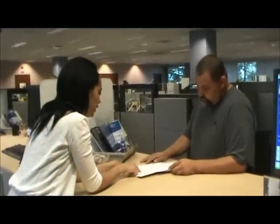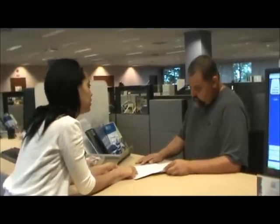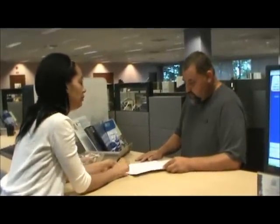Just follow these easy instructions and submit your application along with the required documentation. Thank you, you have been great. I'm glad I stopped by and got this sorted out. It's my pleasure. Is there anything else I can help you with today? No, thank you.